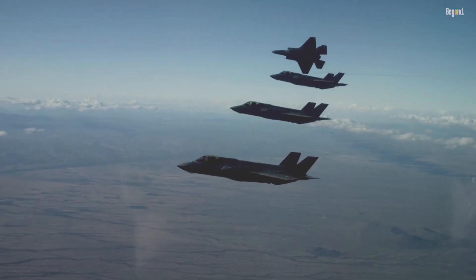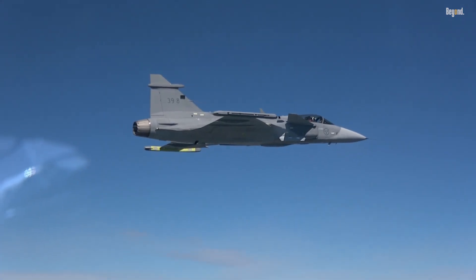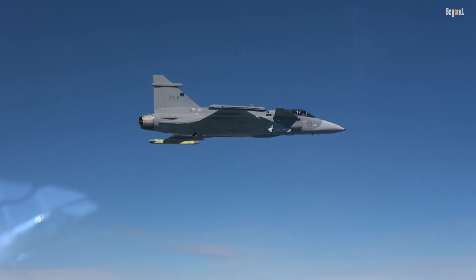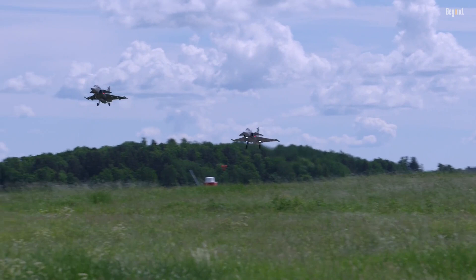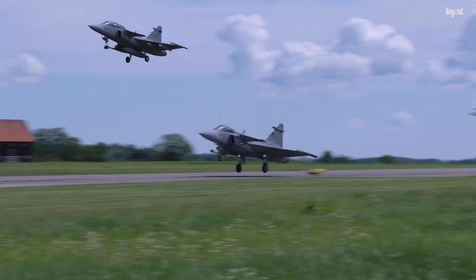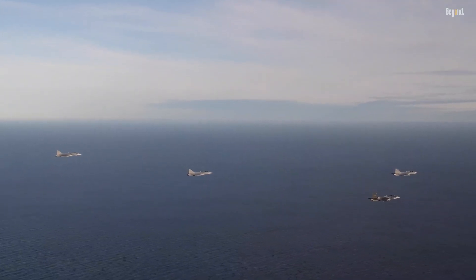The F-35 Lightning II, the stealthy billion-dollar wonderkit of the skies, built to rule the battlefield — now pit it against the Saab Gripen, Sweden's scrappy lightweight champ that's cheaper than a used sports car. Everyone screams F-35 wins. But hold up — is the Gripen actually better in ways that matter? Spoiler: it's not what you think. We're busting myths and crunching numbers on why this underdog might just steal the show. Strap in.